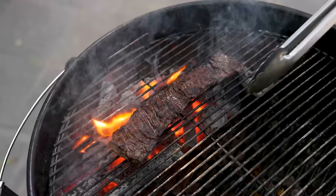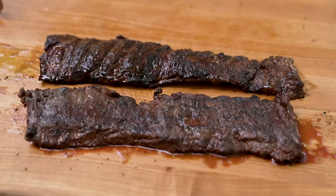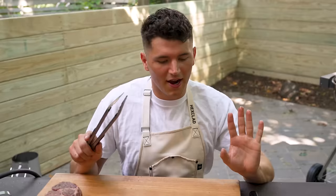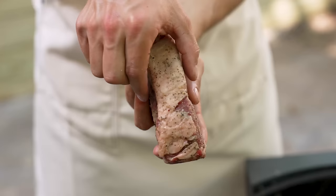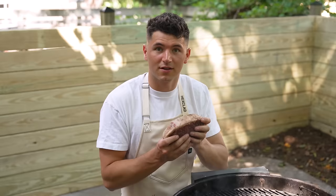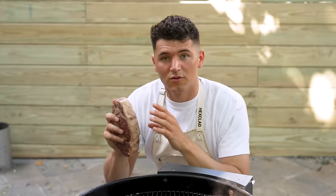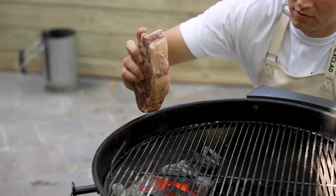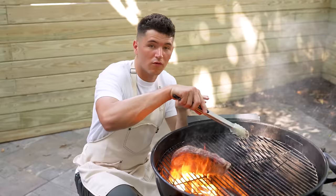That right there is the perfect char we're looking for. I know you've probably heard a lot of people talk about letting your steak rest, but it's extremely important. You want those juices to stay sealed in the steak before you eat it. It's time to cook our ribeye, and as you can see, this is a much thicker steak, so it's going to take a slightly different cooking method. I'll start by rendering off that fat cap — cooking it fat side down first so all that fat can get nice and crispy.